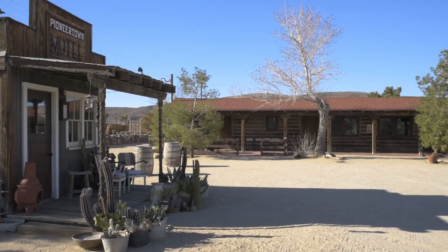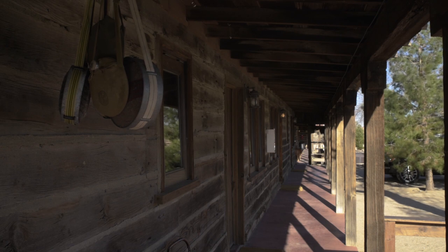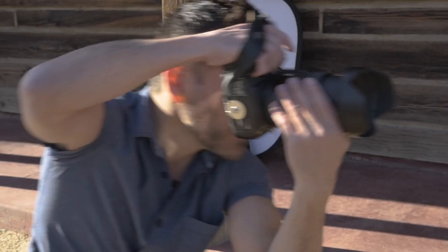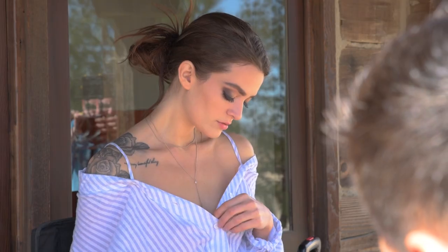Today we're at the Pioneertown Motel in Pioneertown, California. This unique Western-inspired location was built in 1946 by Roy Rogers. We're here with Hernan Rodriguez, who's doing a 1940s inspired editorial shoot with his model Amber.